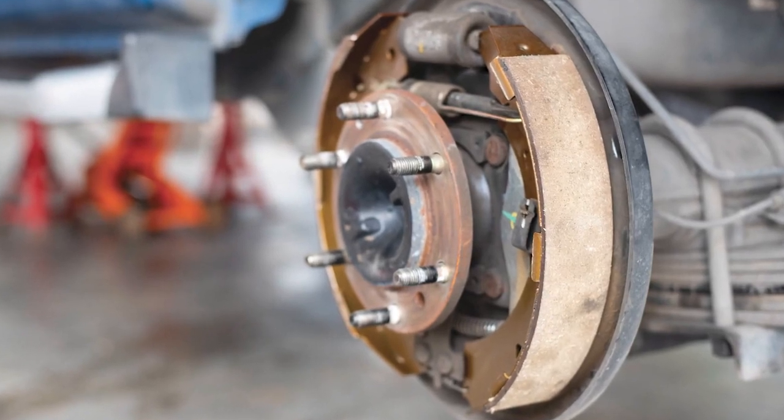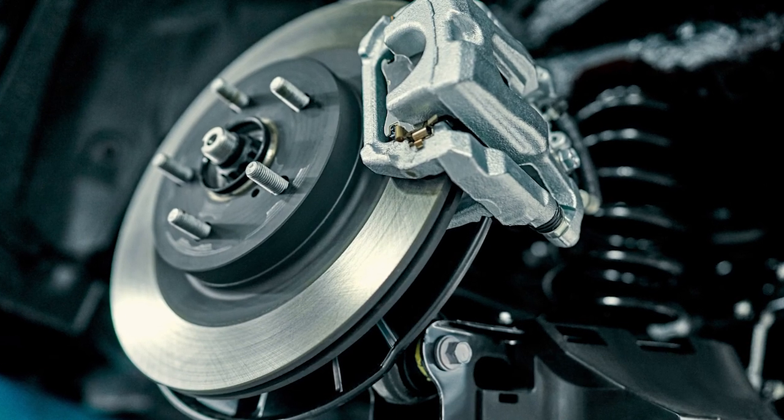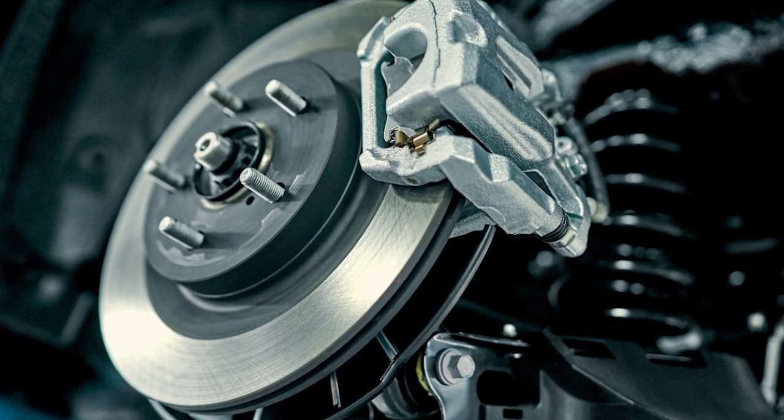As far as stopping the vehicle, drum brakes work quite well. However, disc brakes caught on in popularity because they're better at dissipating the heat generated by brake friction.